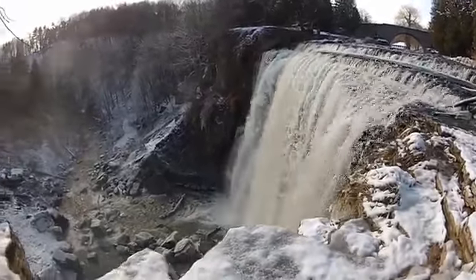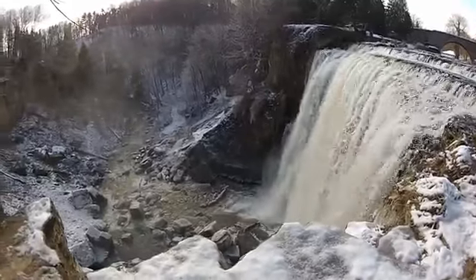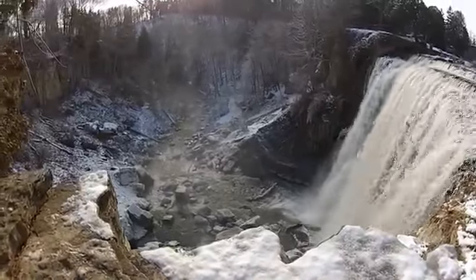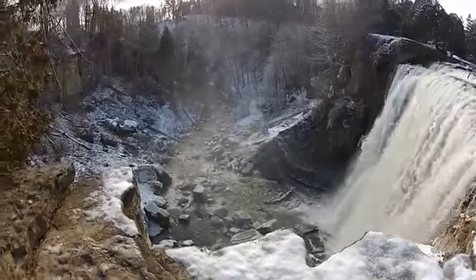According to Joe Hollick, Webster's Falls has the highest number of vintage postcards bearing its image, suggesting that it was also the most frequently visited waterfall a century ago as well.